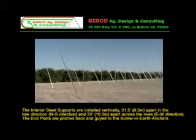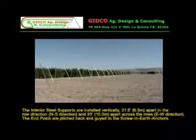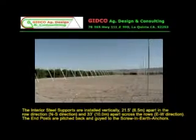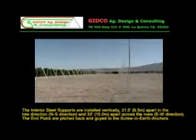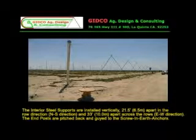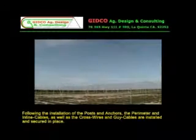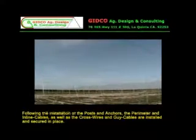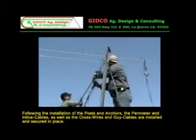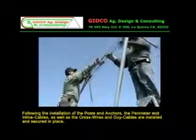The interior steel supports are installed vertically, 21 and a half feet apart in the row direction and 33 feet apart across the rows. The end posts are pitched back and guided to the screw-in earth anchors. Following the installation of the posts and anchors, the perimeter and inline cables as well as the cross wires and guide cables are installed and secured in place.